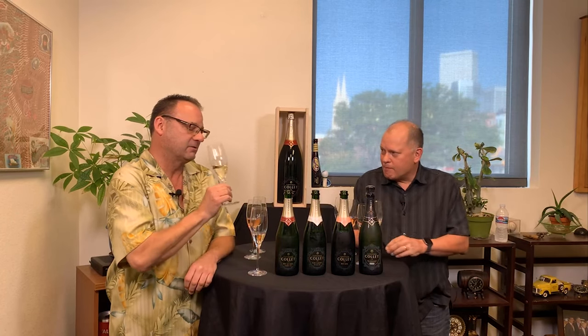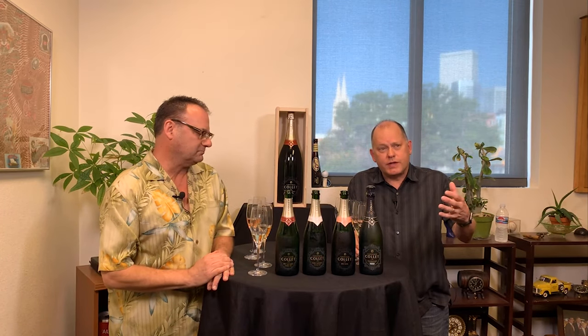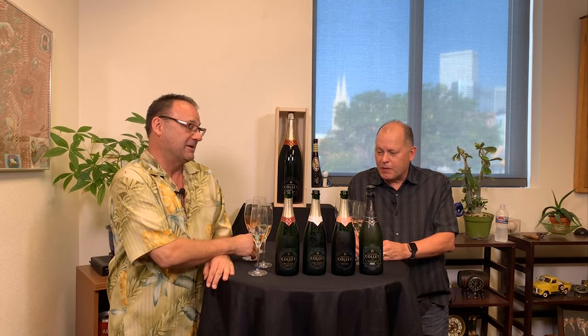100% Chardonnay — I love the color, I love the aroma, the biscuits. This has been aged five years, so now you're really starting to see the complexity of a wine that's been on the lees for this long. It's just a beautiful, beautiful bottle of wine.